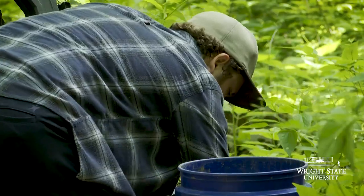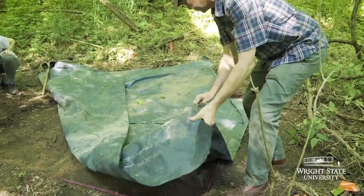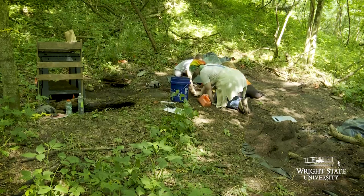The deeper you go, the more of a chance you have at finding something older and more unique, so that kind of keeps you going on to the next one and trying to clear everything out. They're getting a very good experience and they'll be ready for the field if that is what they want to go into.